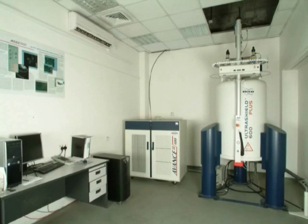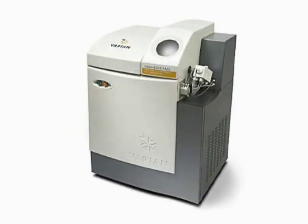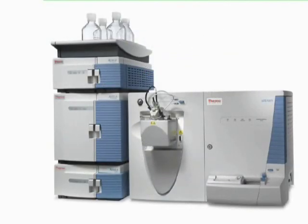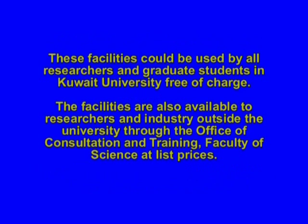Over the years, several new instruments were added to the program. Currently, there are six ongoing projects and one approved project. These facilities are now not limited to the Faculty of Science, but are being extended to all researchers and graduate students in the university free of charge.